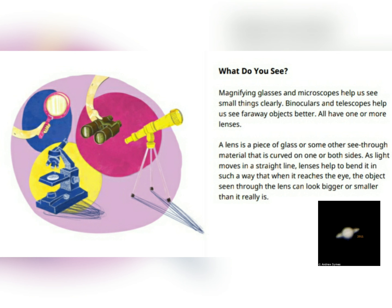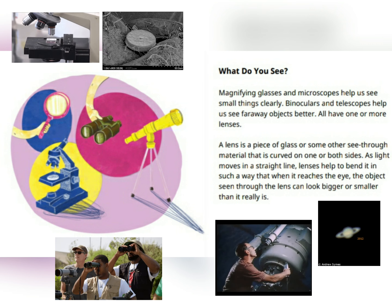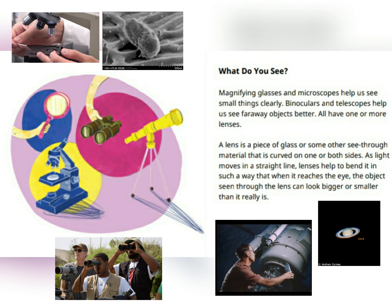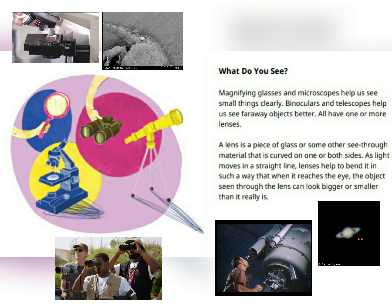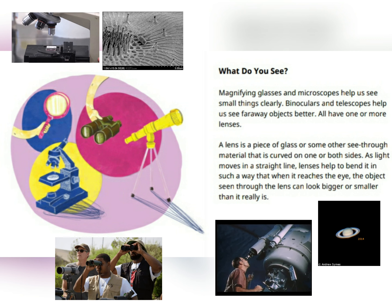Welcome! What do you see? Magnifying glasses and microscopes help us see small things clearly. Binoculars and telescopes help us see far away objects better.